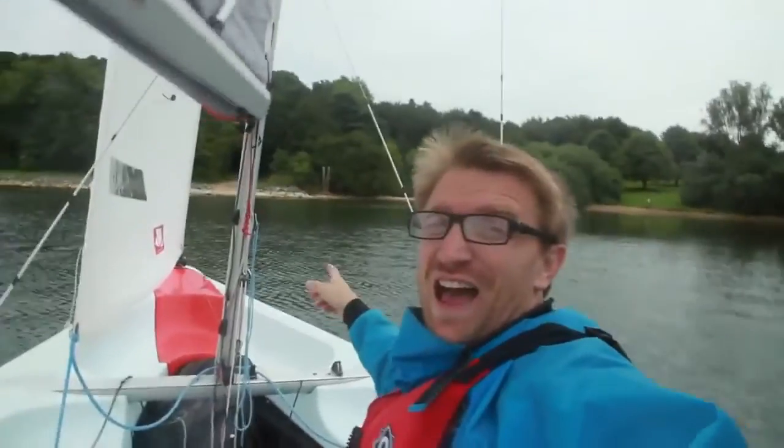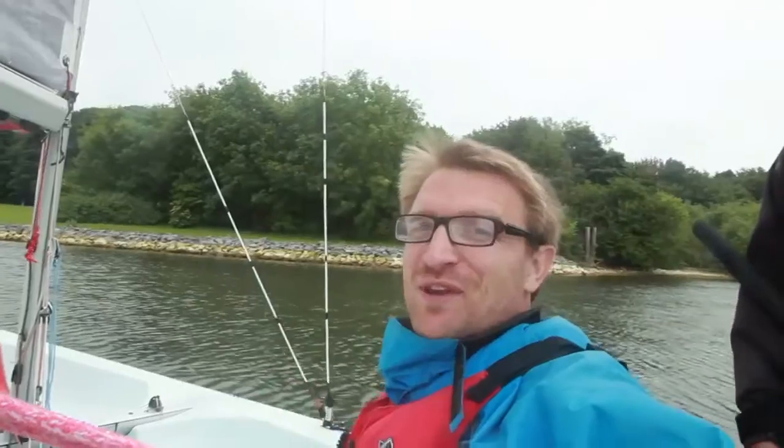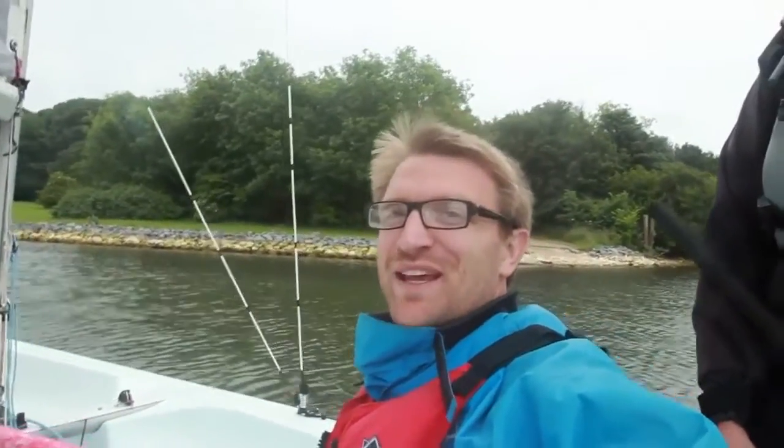So just over there is the other side of the road which would have originally gone through the village and we're just about to land. We've gone over the flooded village — adventure complete.